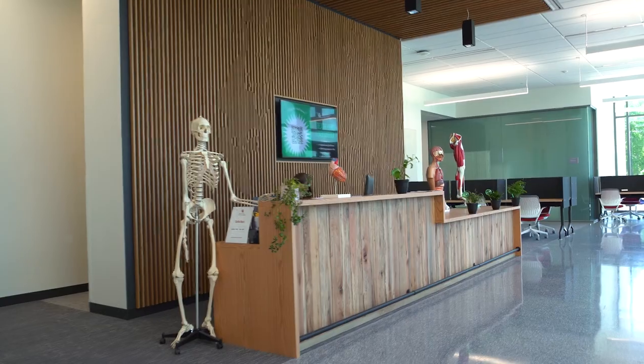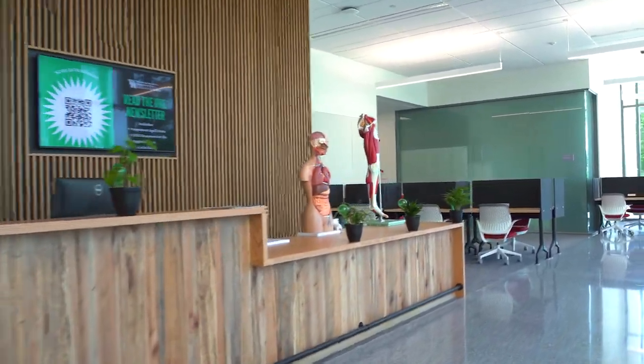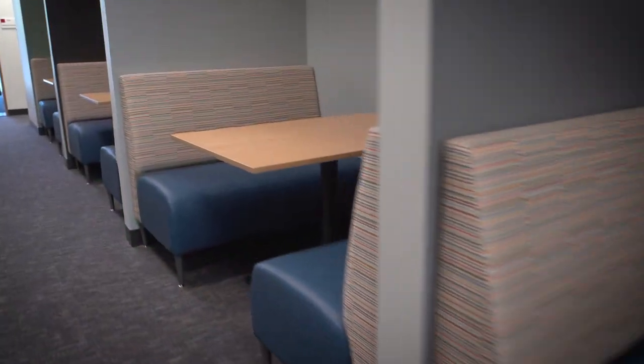Across the way is the Information Commons, our library, available 24-7. Here we can find the model collection, studio green room, and quiet study spaces.